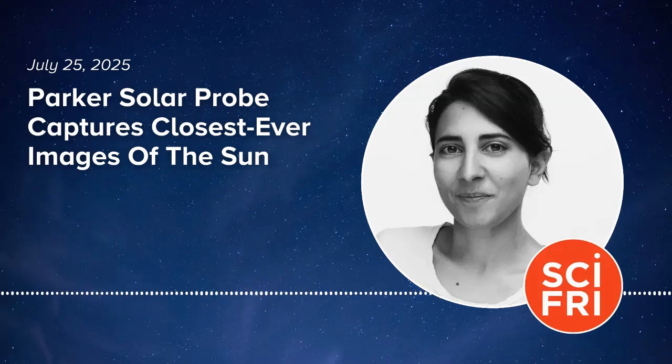The spacecraft skimmed the sun's corona, its outer atmosphere. As the Parker Solar Probe whizzed by, a camera on board snapped a few images showing us the sun's surface and the supercharged particles beaming out of it in unprecedented detail. Here to answer our burning sun questions is Dr. Noor Rawafi, Parker Solar Probe Project Scientist at the Johns Hopkins Applied Physics Laboratory in Maryland.